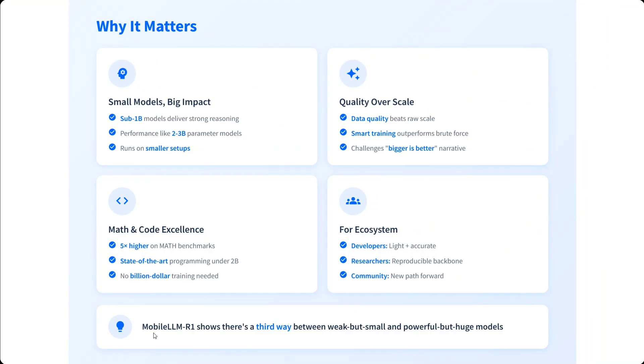Why does this matter? Small models are required for production-grade problems — you can't deploy a 600-billion parameter model like DeepSeek-R1 in production. Small models, big impact: data quality beats raw scaling, smart training is used, and this challenges the 'bigger is better' narrative. Benchmarks prove the model excels at math and coding, benefiting developers, researchers, and the community.